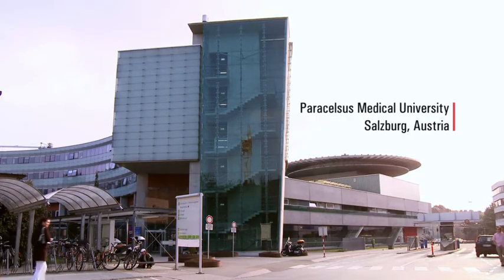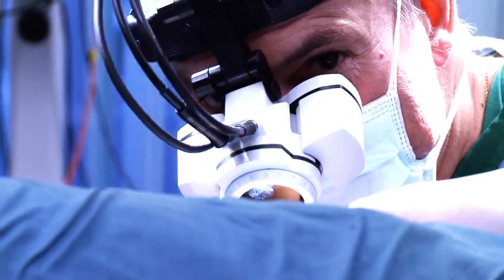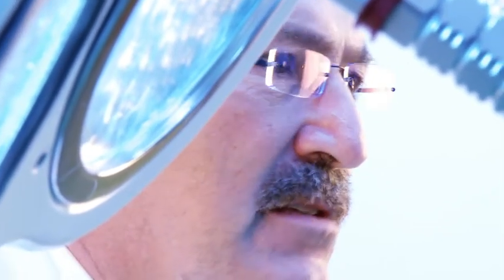I normally operate about six to seven hours in total with the head-mounted microscope a day, and I don't really feel it anymore. I'm so used to it — it's comfortable, it's well balanced, and once you've really adapted to it, it truly is an enormous help and it's a luxury.